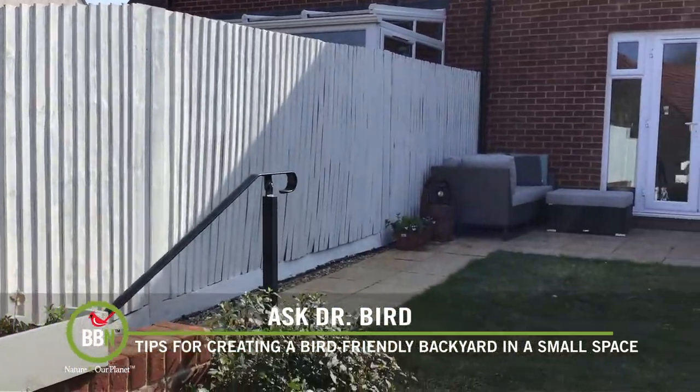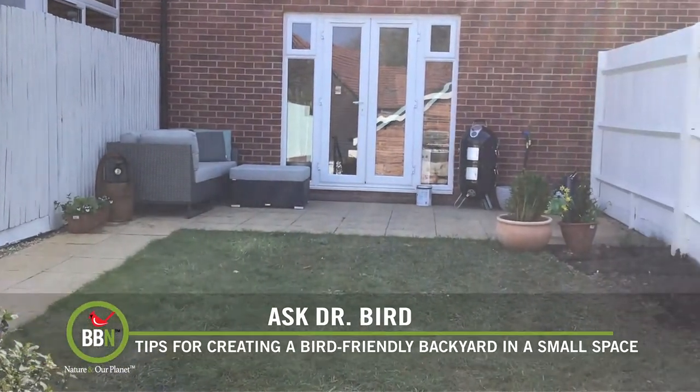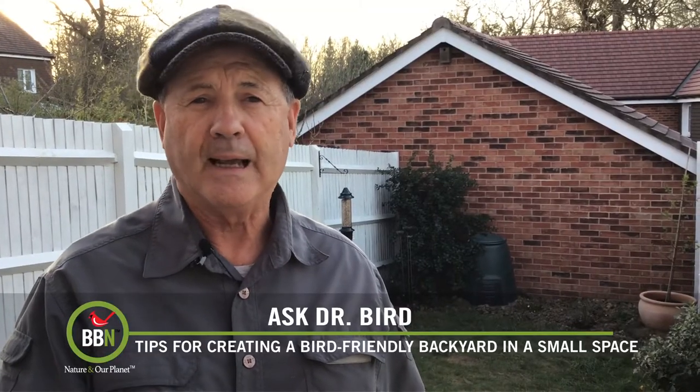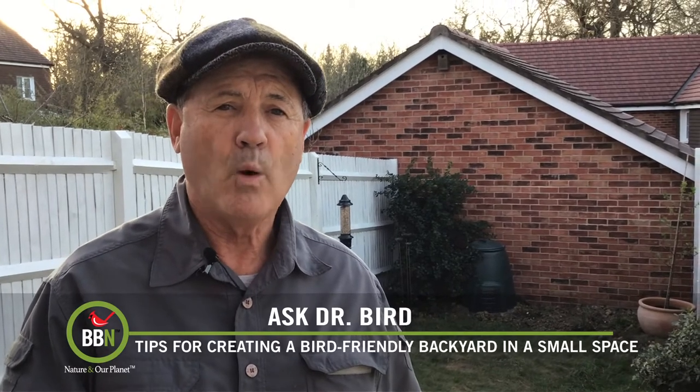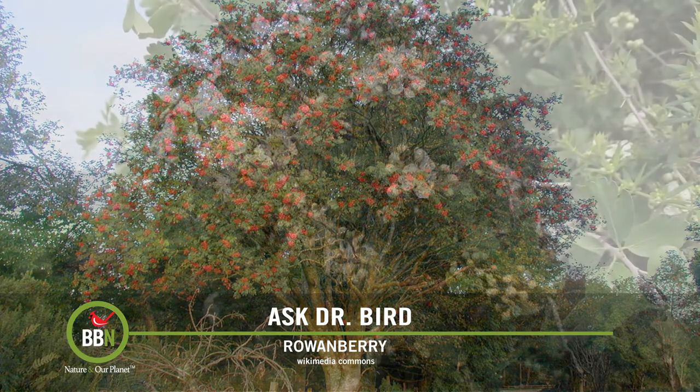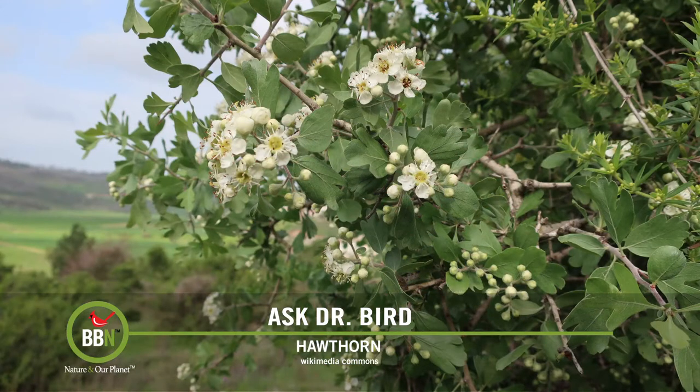First, the plants. With limited room for trees, I would go with some combination of a rowanberry, a hawthorn, and/or a crabapple. Any one of these trees will provide ample cover, food, shade, and a place to nest without dominating your yard. Make sure you confer with your local nursery to get the varieties that favor the birds.